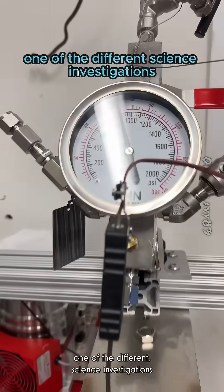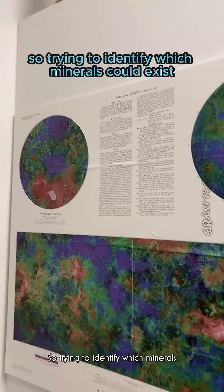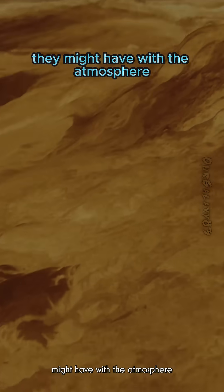One of the different science investigations that we perform here is mineral stability — trying to identify which minerals could exist under Venus-like conditions and what sort of interactions they might have with the atmosphere.